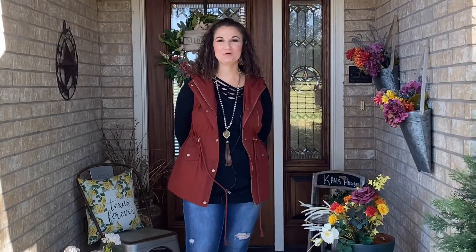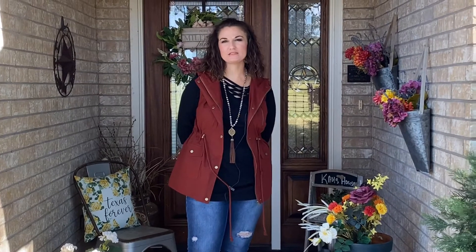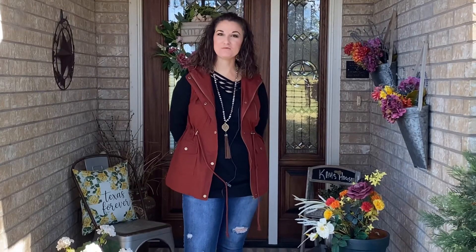Hey there, this is Tiffany, your queen of open houses. I'm here in Iredale, Texas. This house that I'm going to tour today is a little over 2,600 square feet and it sits on six acres. Come with me and take a tour!